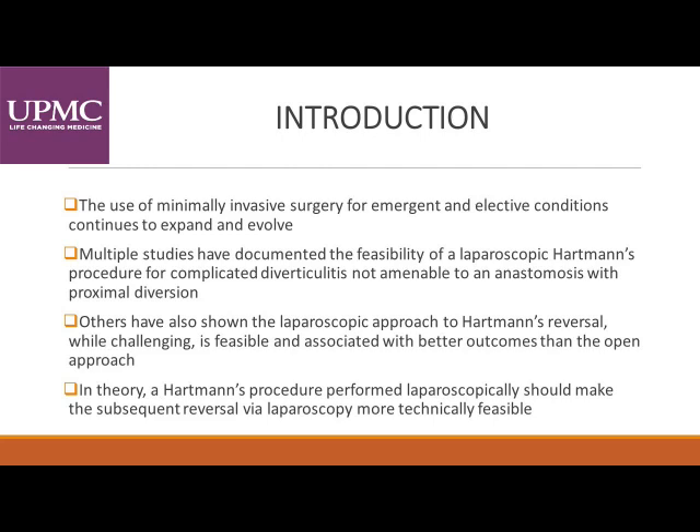The use of minimally invasive surgery for emergent and elective conditions continues to expand and evolve. Multiple studies have documented the feasibility of a laparoscopic Hartmann's procedure for complicated diverticulitis that is not amenable to an anastomosis with proximal diversion. Others have also shown the laparoscopic approach to Hartmann's reversal, while challenging, is feasible and associated with better outcomes than the open approach.